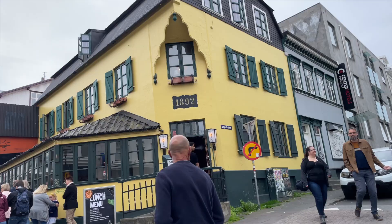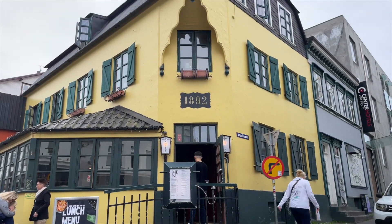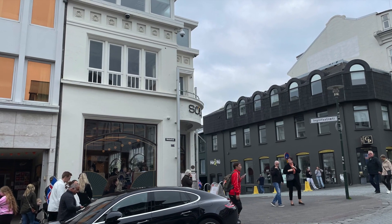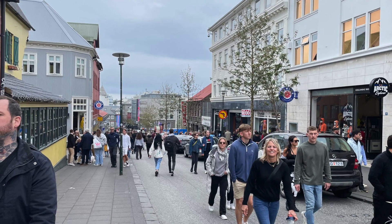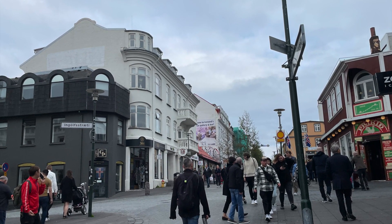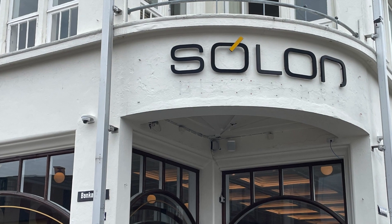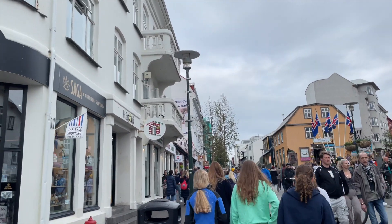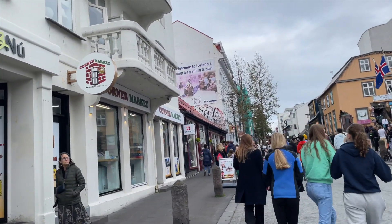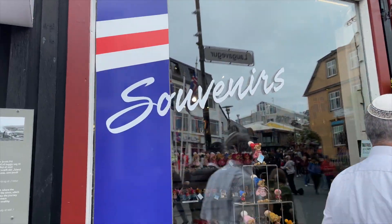So we are here now on this Walking Street. And that one was built in 1892, which is the Make It Restaurant. Here it is mostly tourists and locals walking by. This is the street Ingolstriti, which is very popular when you are going to the downtown area, because this is where you find most restaurants and also shopping streets here in downtown Reykjavik.